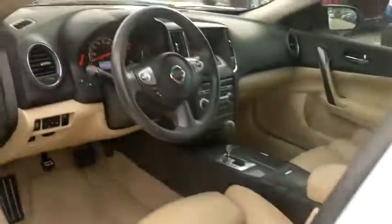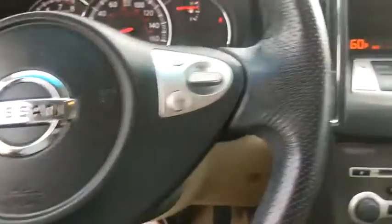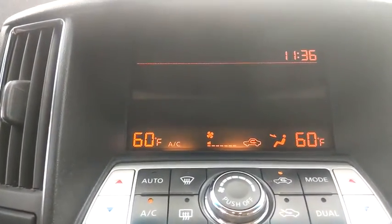Leather-wrapped steering wheel, power steering, adjustable steering wheel, four-wheel disc brakes, keyless start, cruise control, aluminum wheels, auto-dimming rearview mirror, climate control, universal garage door opener, front-wheel drive.